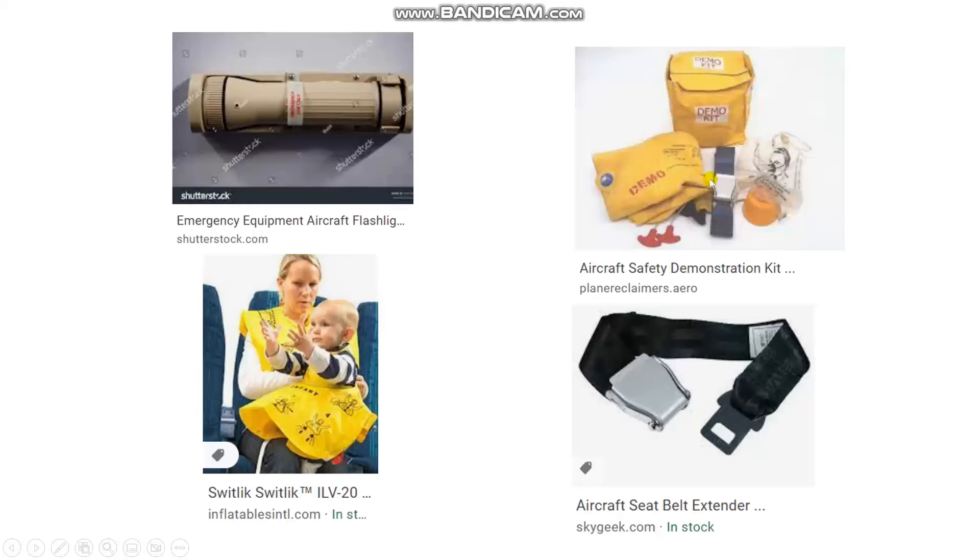Here is the photo of the items. This is the flashlight here, and this is the demo kit. And this is the info life vest — the small one for babies. Don't forget it, it's a life. And this is the extension, the seatbelt extender for the larger passenger.